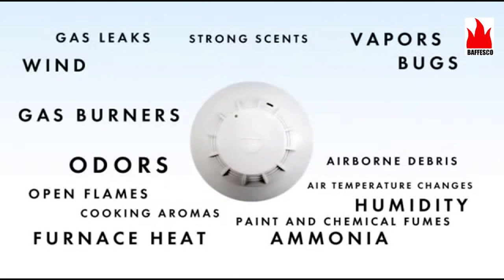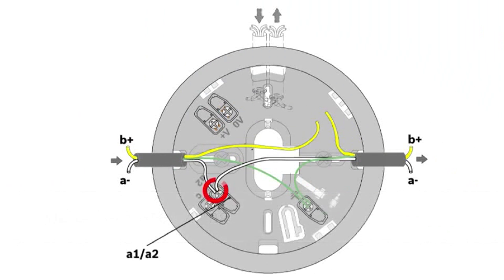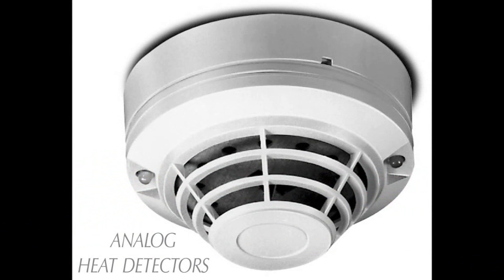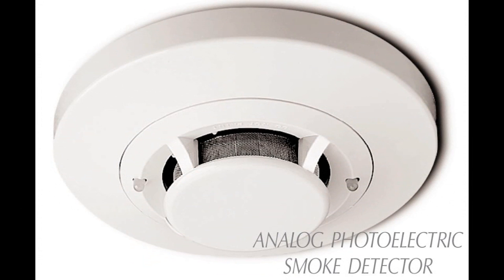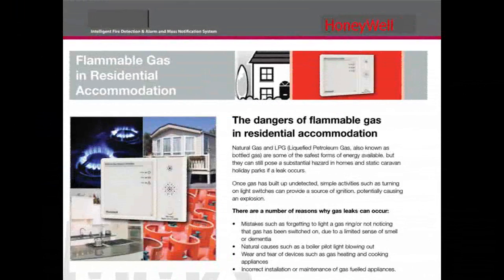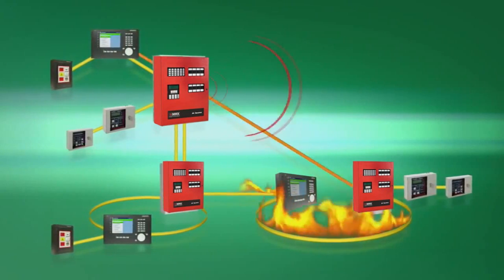Multiple fire types and varying environmental conditions make it challenging for detectors to process information and sound alarms when it really matters. When things turn serious, security fire will call for help in an instant — if there is a danger of fire, the fire alarm system will immediately transmit the appropriate signal.